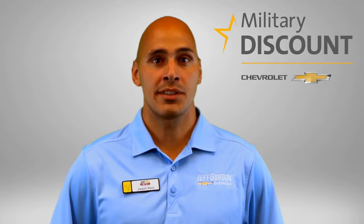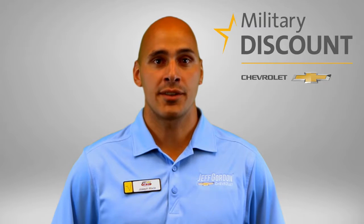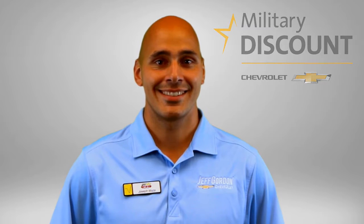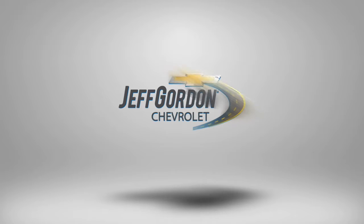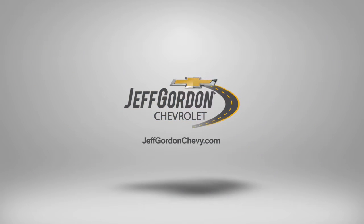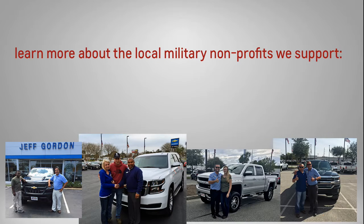For more information, please give us a call or visit us online at jeffgordonchevy.com. And as always, thanks for watching — see you!